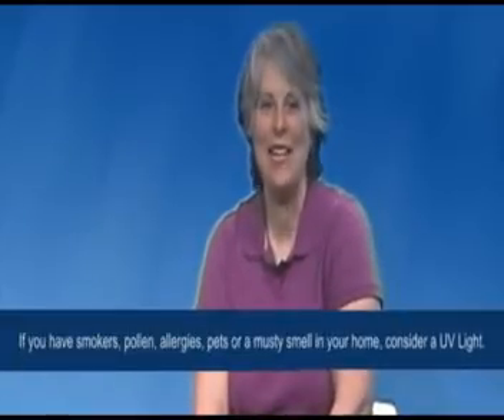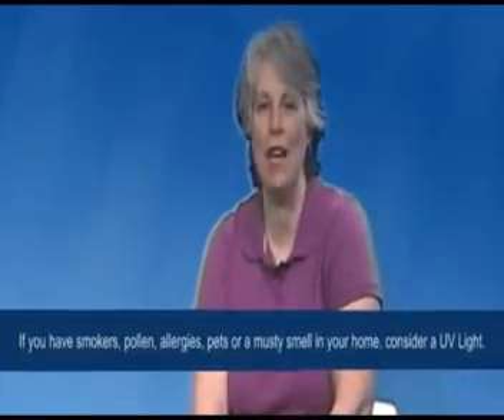Tip number two: if you have smokers, pollen allergies, or a musty smell around your home, consider a whole house UV light. A whole house UV light eliminates odors, molds, bacteria, pet odors, and musty smells throughout your home. Call us at the number below for more information.